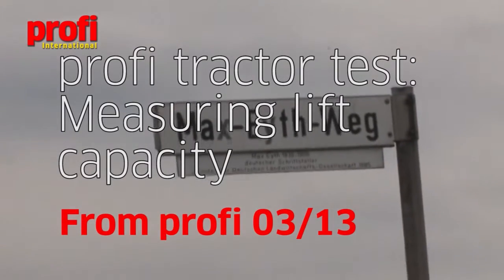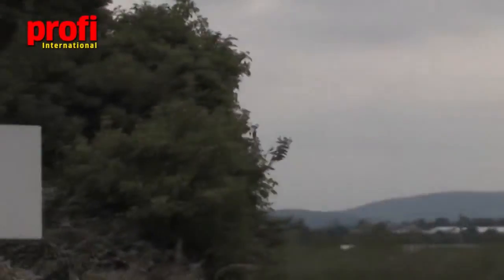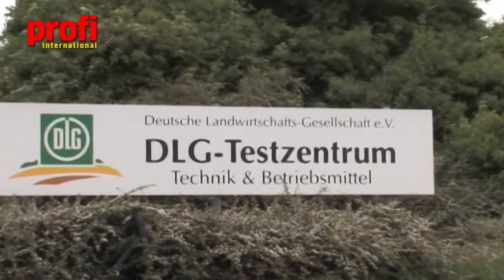All of the PROFI tractor test measurements are conducted on behalf of PROFI at the DLG test station at Grossenstadt, near Frankfurt in Germany.